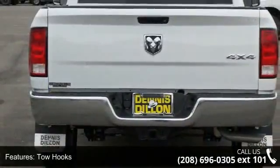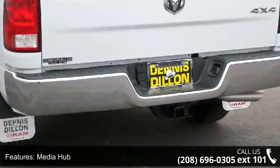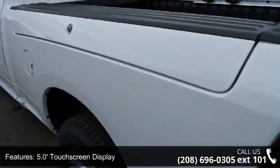Some of the top features included with this vehicle are Quick Order Package 28B Tradesman, tow hooks, popular equipment group, media hub, 5.0-inch touchscreen display, and next-generation engine controller.